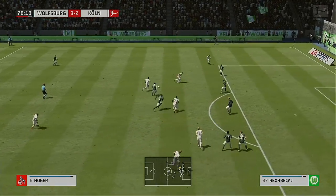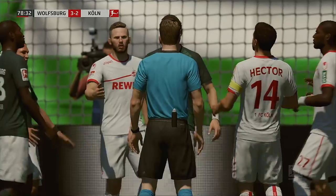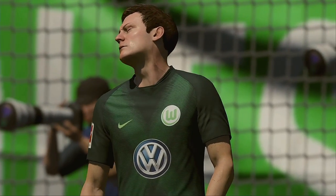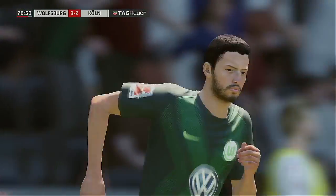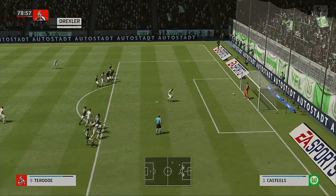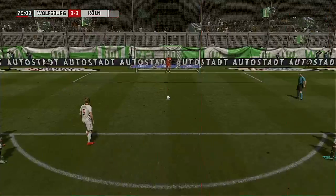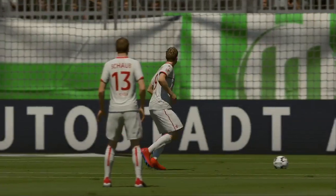Hogan. Hector — referee has pointed to the spot! Whoa, that might change the complexion of this match. A ticking off for the culprit — this time the referee not producing a card. Yeah, I think he's probably said: well, next time the yellow will come out, just watch your step. Penalty put away. Yeah, he's a man you can depend on in these situations because he does keep a clear and cool head. Let's see the replay now.